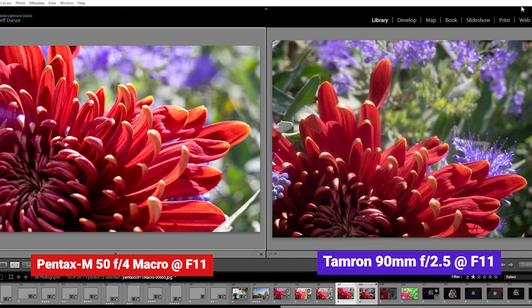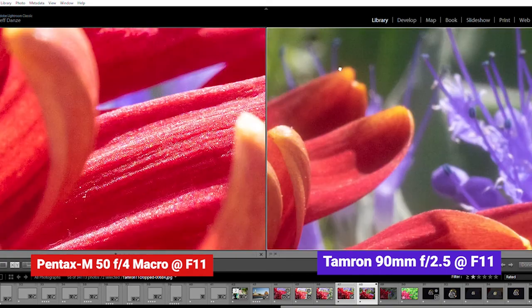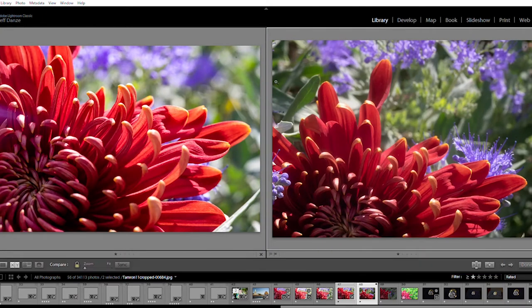Here, let's look at two inexpensive vintage macros: the Pentax 50mm f4 at f11 on the left and the Tamron 90mm f2.5 at f11 on the right. The Tamron shows a lot more depth of field because you have to step back in order to get a similar framing given the increased focal length.